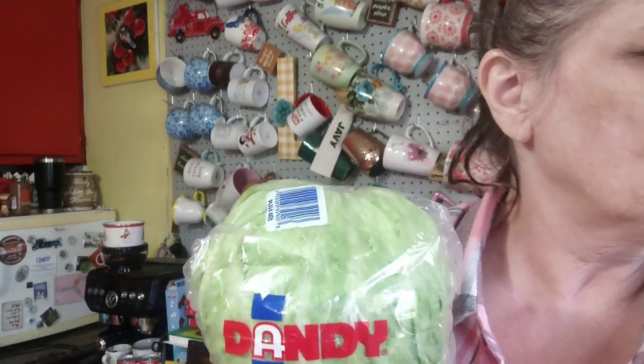Now switching to Walmart — I had to get lettuce there because Meijer didn't have any. When I was at Meijer first I wasn't sure, so I ended up buying one of these salad mixes.